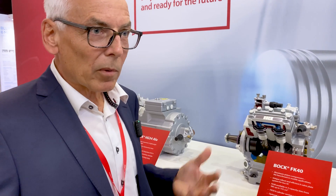Very robust, very reliable, very well-known in the market. This is what we stand for: reliability and sustainability. Thank you.